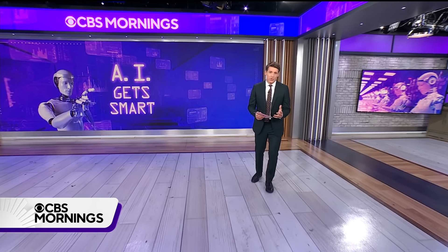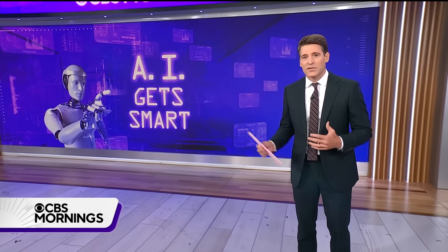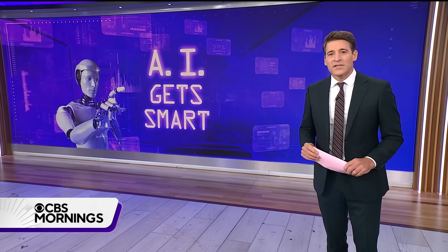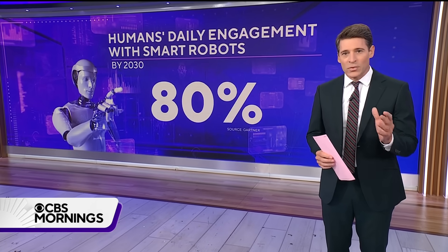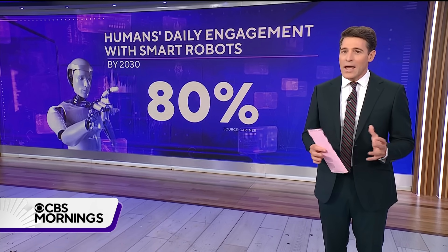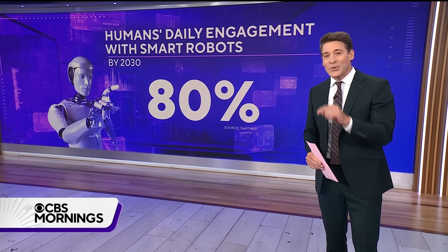We've all seen what artificial intelligence can do on our screens — our itty bitty screens — generating art, carrying out conversations, helping you write things. It won't be long though before we can see what AI does in the physical 3D world. Gartner Research believes that by 2030, 80% of us will be engaging in some way with an autonomous AI-powered robot every single day.